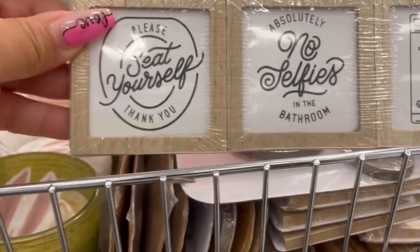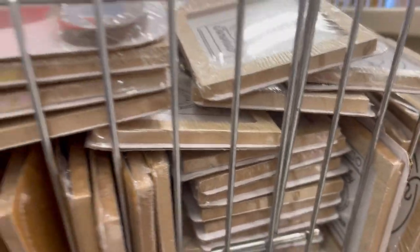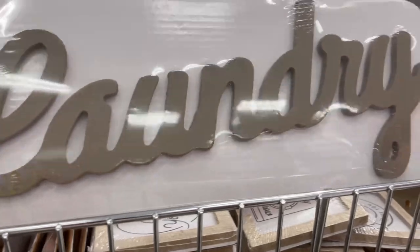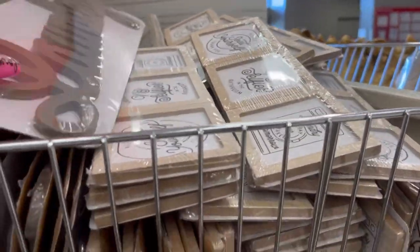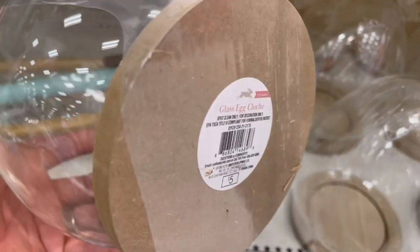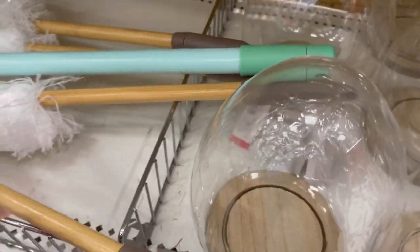My Target Dollar Spot just had this random little corner of self-care and laundry — a little laundry sign right amongst the spring and Easter stuff. So if you're redoing your laundry room this spring, Target does have a little something for you.